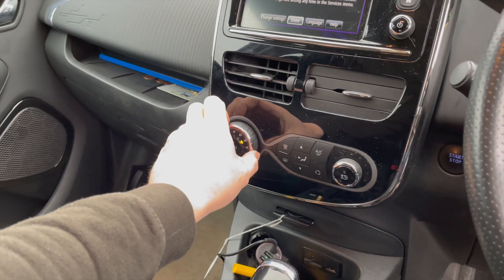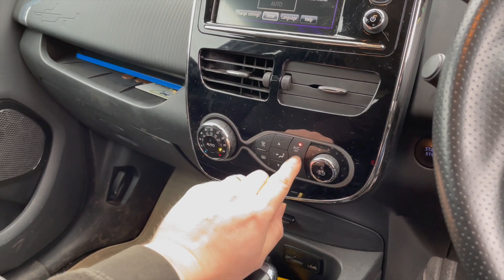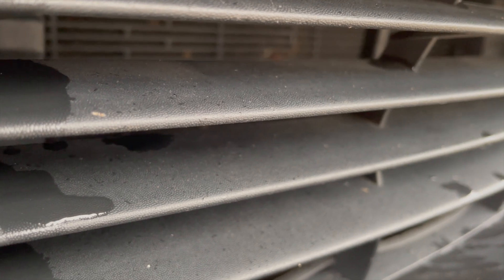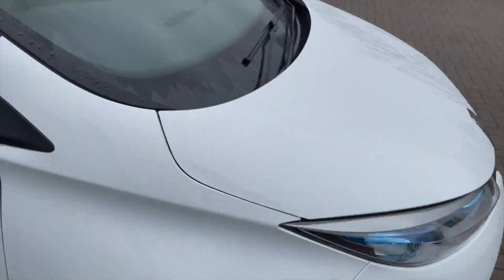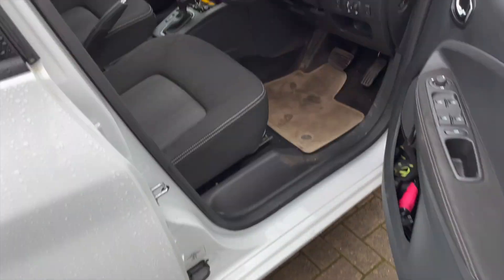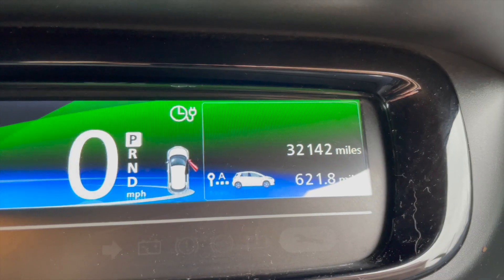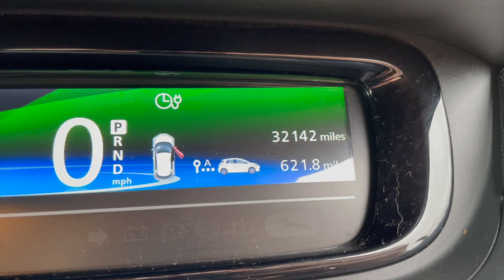Yeah, it stinks of damp in here - that's a bit weird. Let's crank it up to full. Yeah, that's massively quieter - wow! Hardly makes the noise now. The pollen filter was apparently all blocked up. So yeah, it does stink of damp in here, that's a bit strange. We're on 32,142 miles.